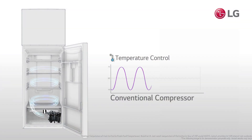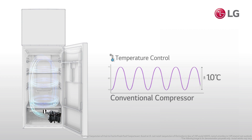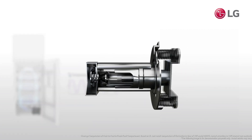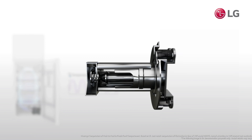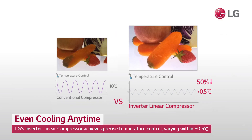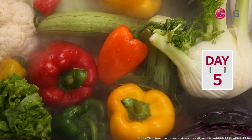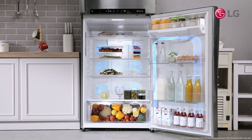The greatest enemy to long-term food storage is temperature fluctuation inside a refrigerator. LG's inverter linear compressor reduces friction through structural enhancements to achieve precise temperature control, varying within a small margin of half a degree Celsius. Not only does it keep food fresh longer, but with less energy and noise.